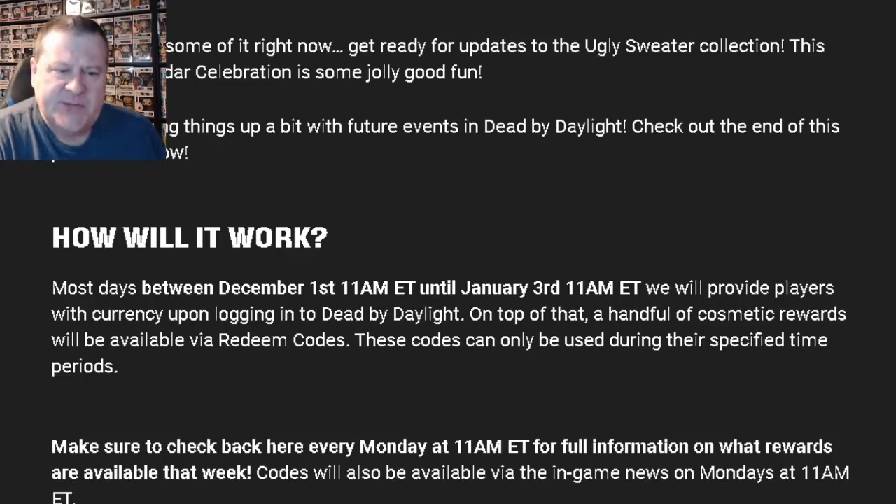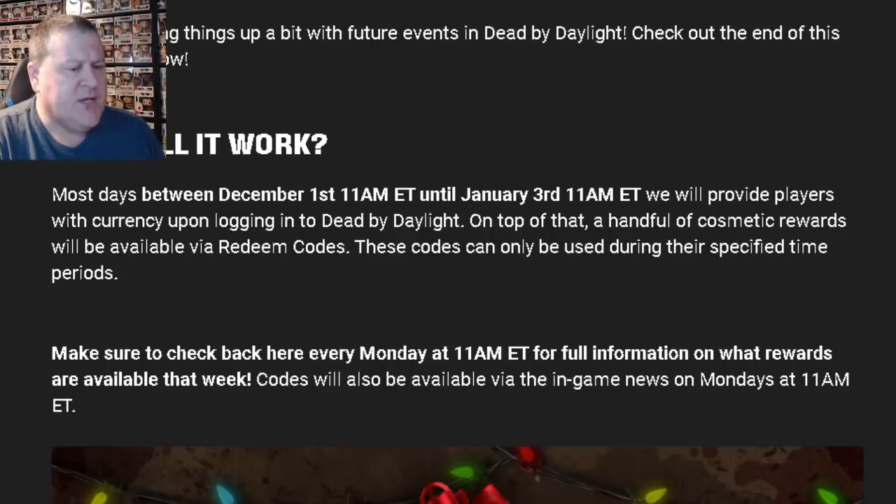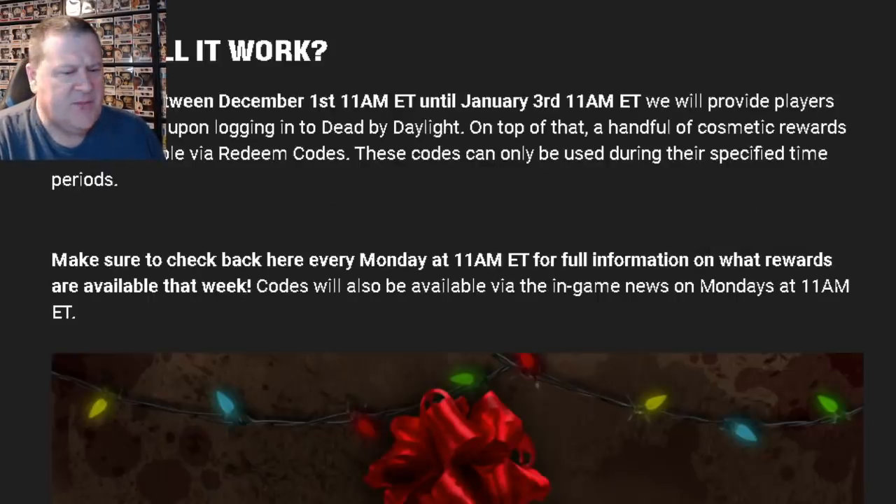How will it work? Most days between December 1st at 11 a.m. Eastern Standard Time until January 3rd at 11 a.m. Eastern Standard Time, we will provide players with currency upon logging into Dead by Daylight. On top of that, a handful of cosmetic rewards will be available via redeem codes. These codes can only be used during their specified time periods. Make sure to check back every Monday at 11 a.m. Eastern Time for full information on what rewards are available that week. Codes will also be available via the in-game news on Mondays at 11 a.m. Eastern.